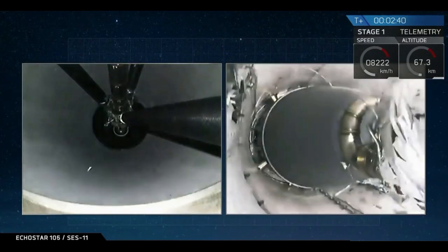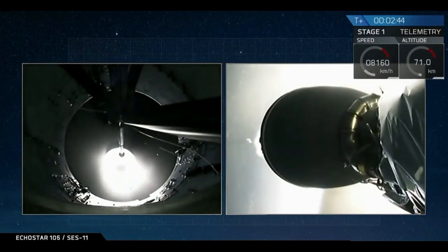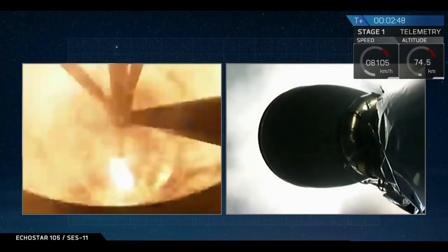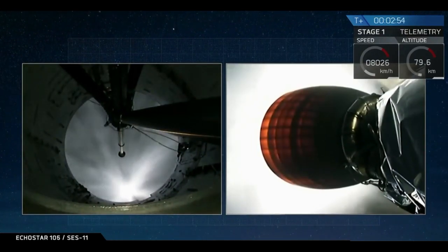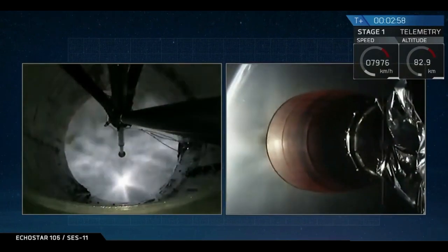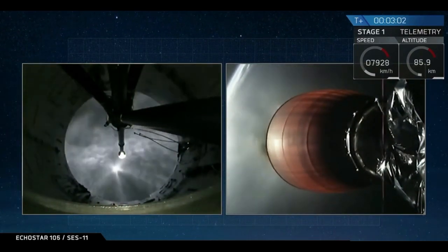We have MECO. Stage separation. And a successful start of the Merlin vacuum engine on the second stage.